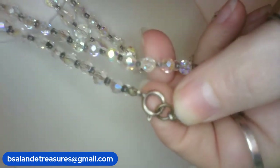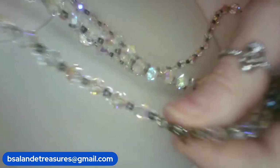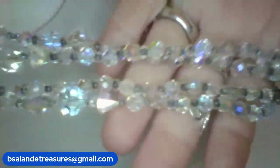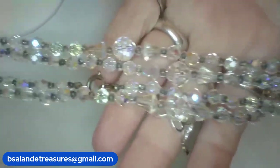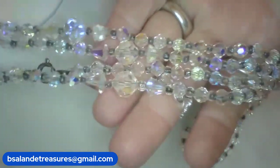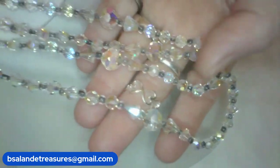Next up I have this flapper-length AB crystal necklace, spring ring clasp — 60-inch wearable. Much too long for the bust but I'll give you a little drive by on it. 60 inches of beauty! On this one it is $48 buy-it-now, item V.